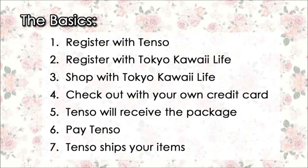1. Register with Tenzo and receive a Japanese address. 2. Register with Tokyo Kawaii Life and enter your address from Tenzo. 3. Shop with Tokyo Kawaii Life. 4. Check out using your own credit card and ship to your Tenzo address. 5. Tenzo will receive the package. 6. Pay Tenzo for EMS shipping and service fees. 7. Tenzo will ship your items to you.